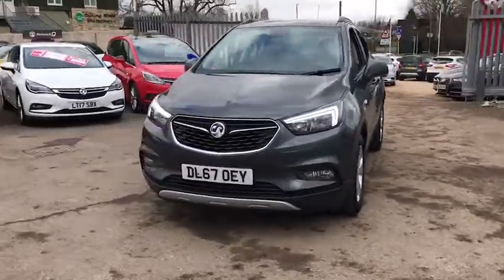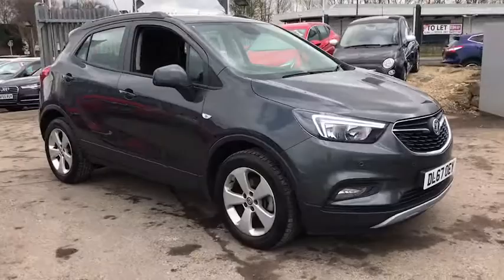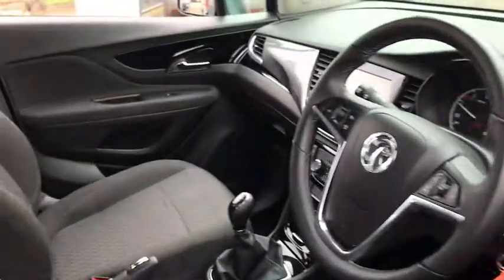Welcome to Bayless Vauxhall. Here we have our Vauxhall Mokka X Active. This car comes with 17-inch alloy wheels, has done 19,000 miles, and as we move inside we have parking sensors.